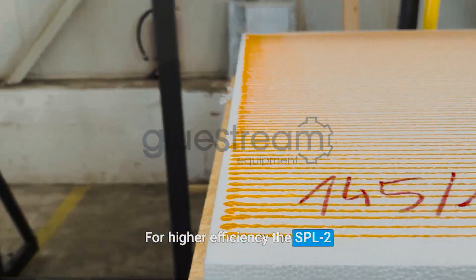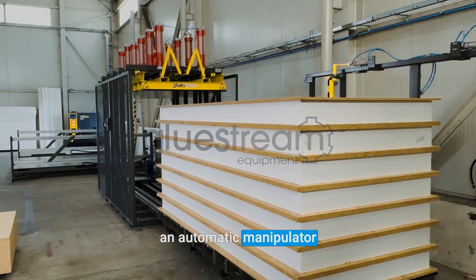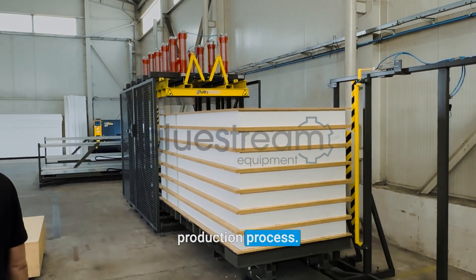For higher efficiency, the SPL2 line can also be equipped with an automatic manipulator to streamline the production process.